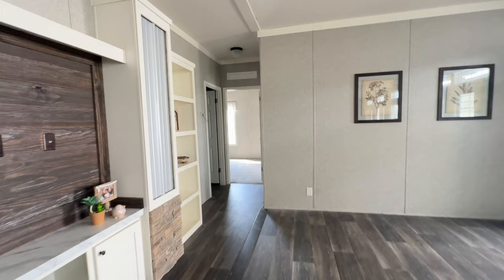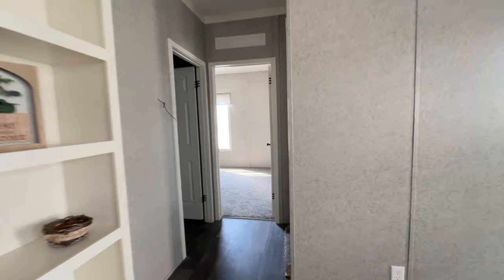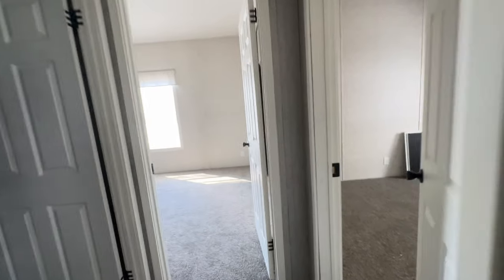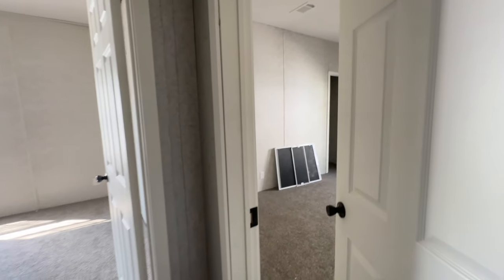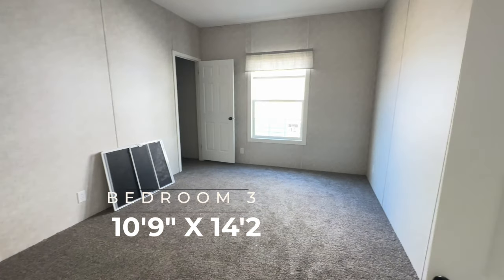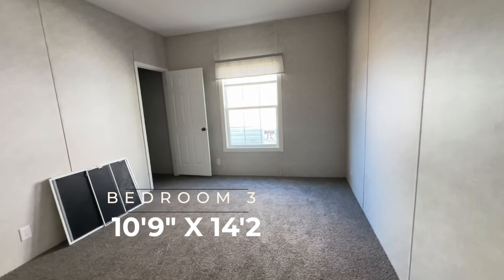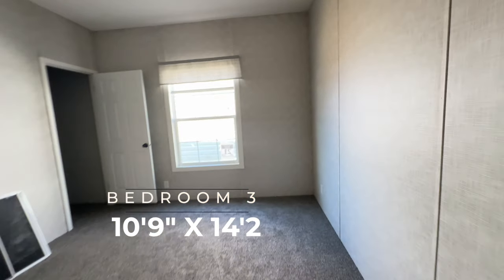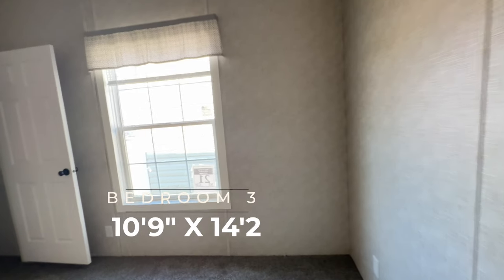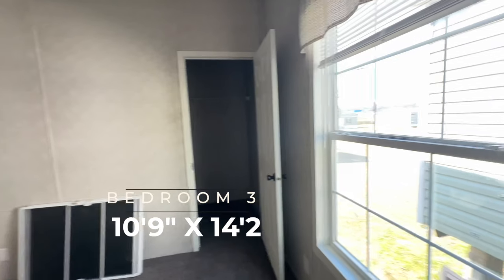This is a really nice size bedroom. What I love about it is that you not only have all of the space in here, but you also have a deep walk-in closet. Really nice.